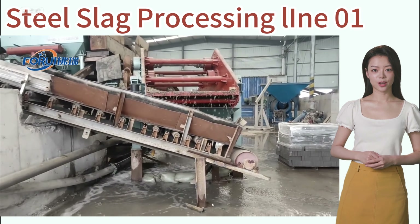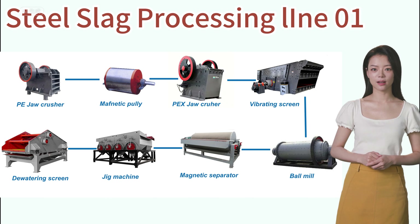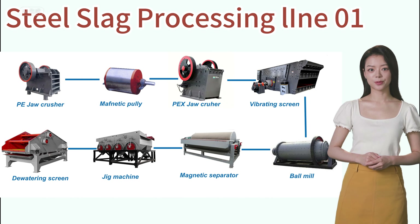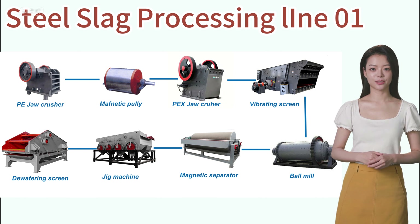The process of steel slag processing is: crushing, screening, grinding, magnetic and gravity separation, and so on. We will design steel slag processing lines according to requirements.